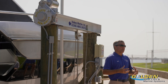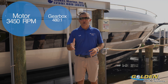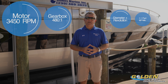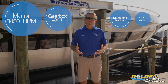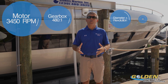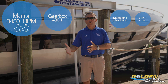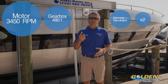Now let's discuss travel speeds with a 3450 RPM motor and a 480:1 gearbox. On a one-part line you'll get 80 inches of travel per minute. On a two-part line that's 40 inches per minute. A three-part line gives 26 inches per minute, and a four-part line gives 20 inches per minute. The 3450 RPM motor — twice the RPMs of the traditional motor — doubles your travel inches per minute across all configurations.